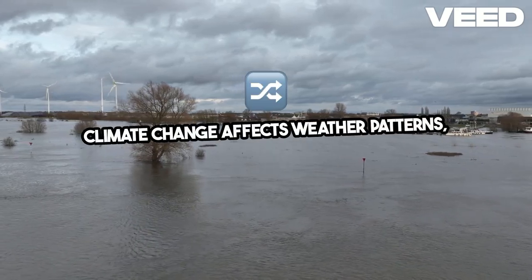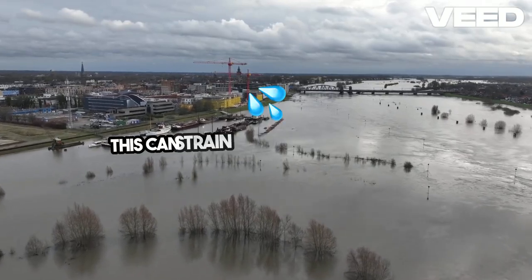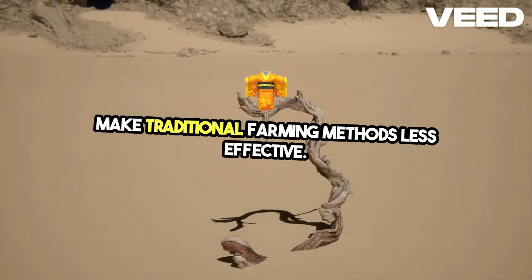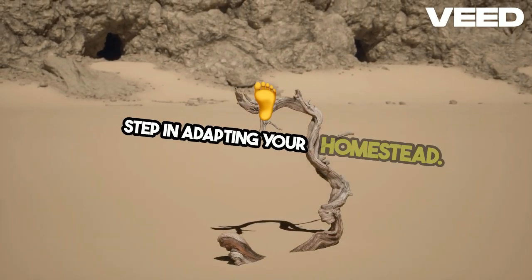Climate change affects weather patterns, leading to irregular rainfall and prolonged droughts. This can strain water resources and make traditional farming methods less effective. Understanding these impacts is the first step in adapting your homestead.